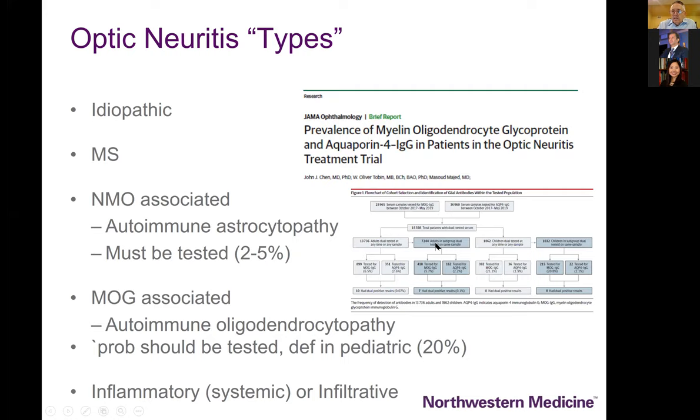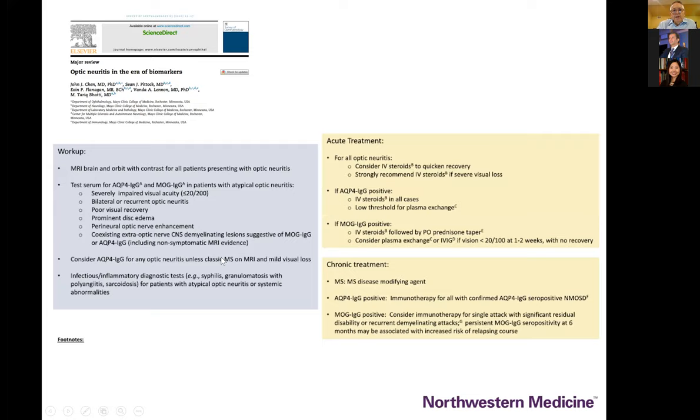Another study published in JAMA Neurology looked at the prevalence of these antibodies in patients with acute central nervous system dysfunction where MS, NMO, and MOG were being considered. Depending on which part of the world you're in — particularly in Asia — NMO needs to be much higher on your list. When the clinical course or fundus exam isn't right, we think about inflammatory, infectious, and infiltrative optic neuropathies.